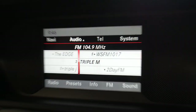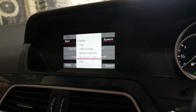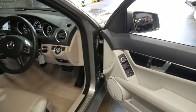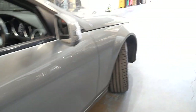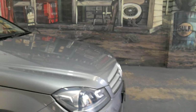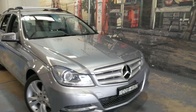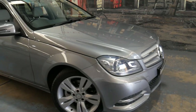It has navigation, Bluetooth streaming for music, and climate control. I think it's incredible value for money when you consider what this car cost new — it's only five or six years old and under 100,000 kilometres. It also has front and rear parking sensors and a very nice set of Mercedes alloy wheels.